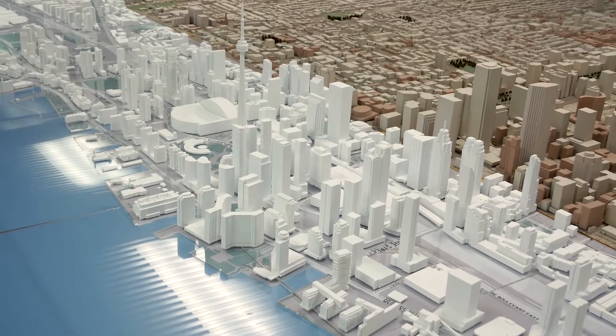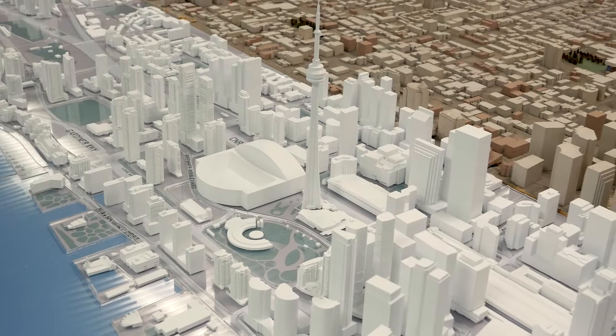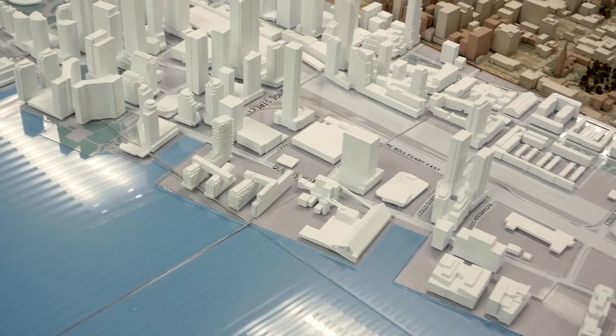The Centre for Creative Business Innovation brought together Humber students across a few different programs to work in an interdisciplinary way. Their challenge was to create a new model that's updatable and reflects how the City has evolved over the past 30 years.